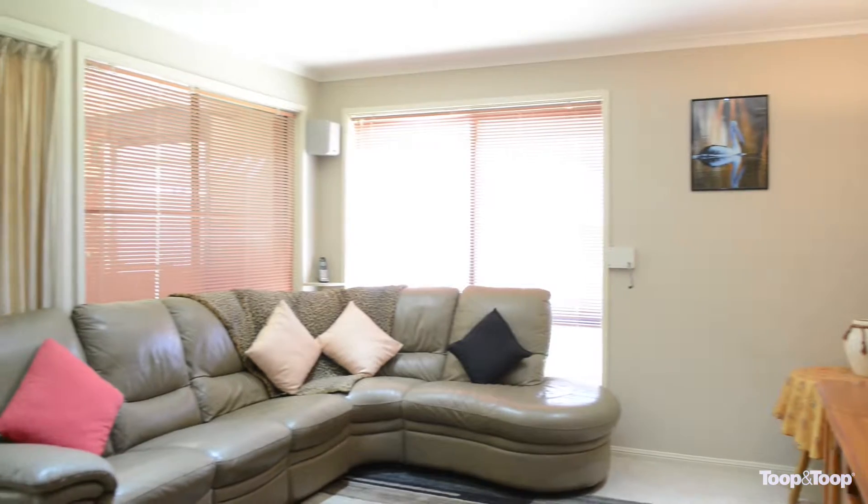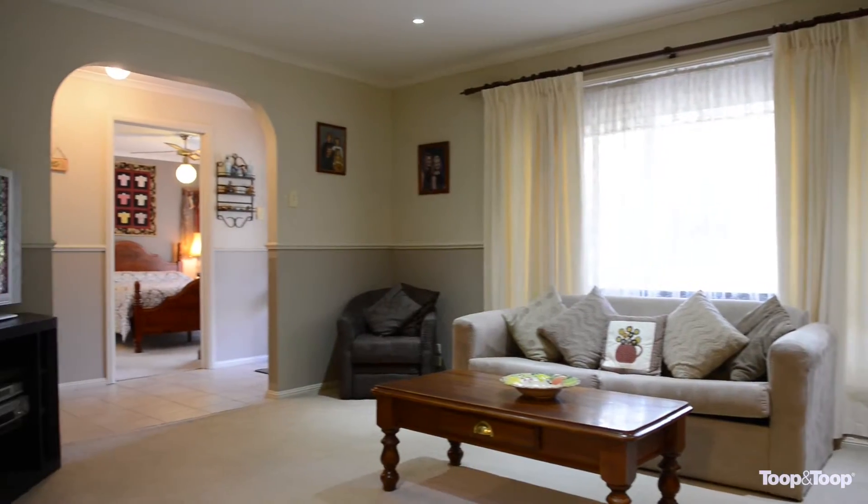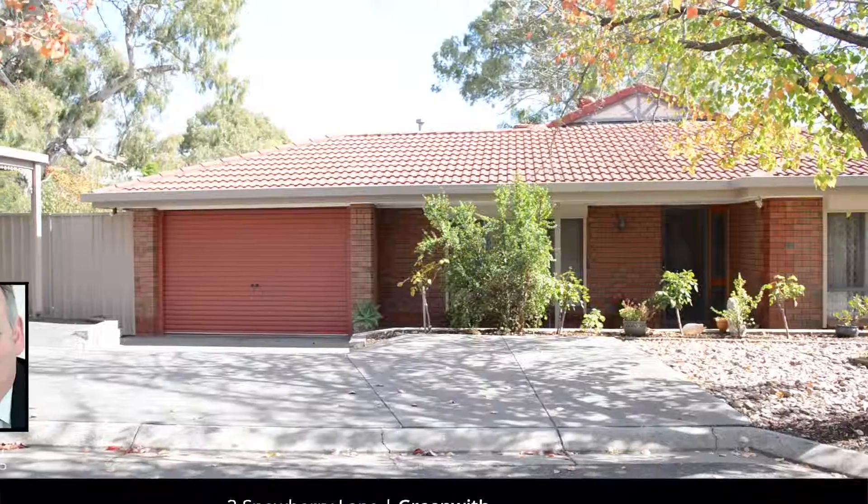It's set in this beautiful quiet lane — just a great home for the family. For more information on this lovely home, give me a call or have a look online at threesnowbury.toop.com.au. Thank you.